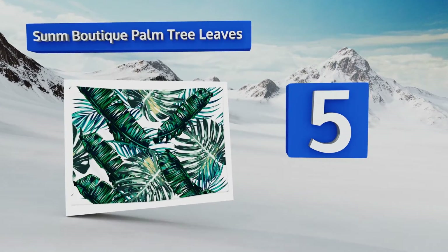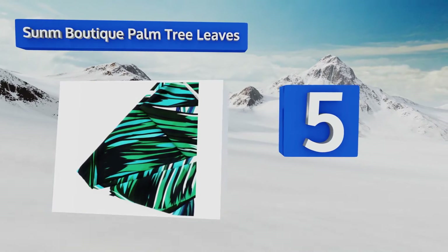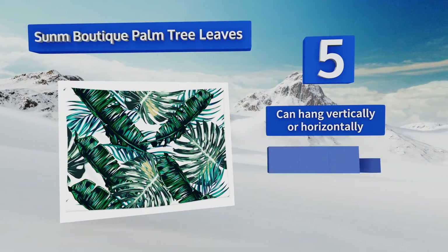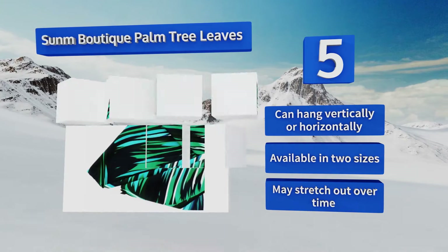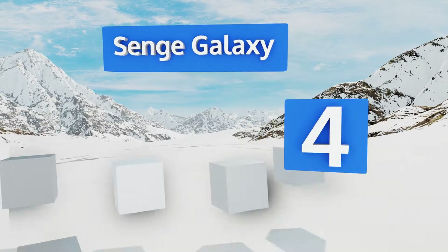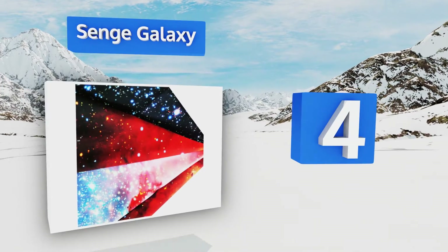At number five, bring some tropical energy into your home with the Sun Boutique Palm Tree Leaves. It features a collection of oversized fronds from a variety of plants that might be at home in the Caribbean, printed in vivid green and blue hues. It can hang vertically or horizontally and is available in two sizes, but it may stretch out over time.